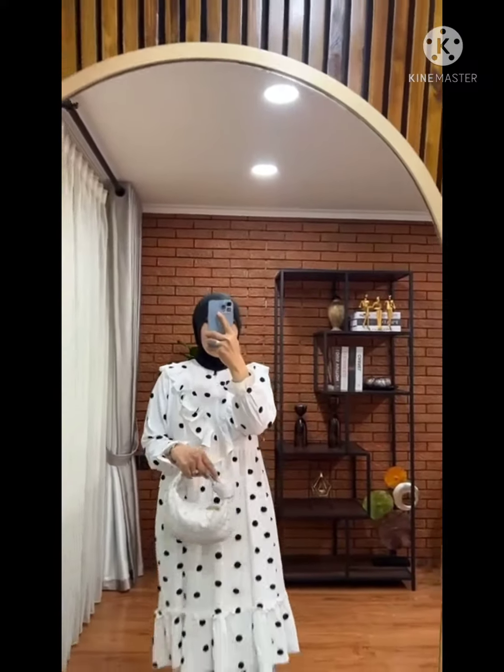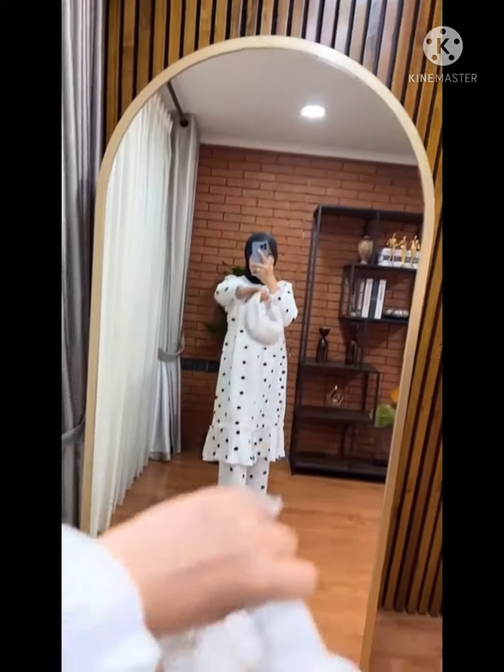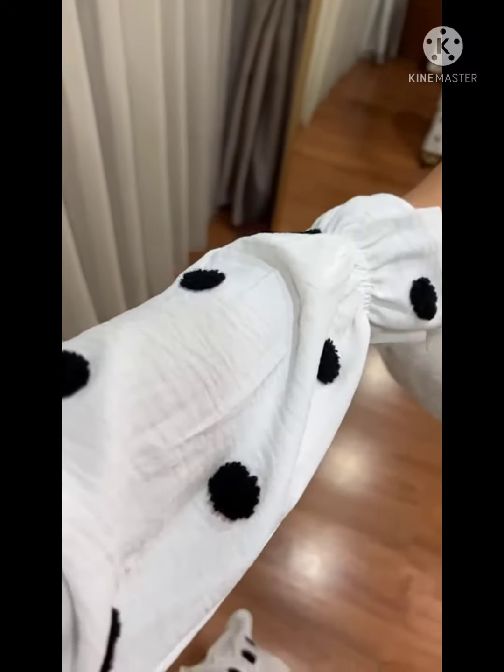Lanjut untuk warna keempat, ada warna putih, ini juga keren banget warnanya, karena embroidery-nya ini warna hitam. Jadi kelihatan lebih cantik. Keren banget ya, pokoknya semua warna hari ini top banget.